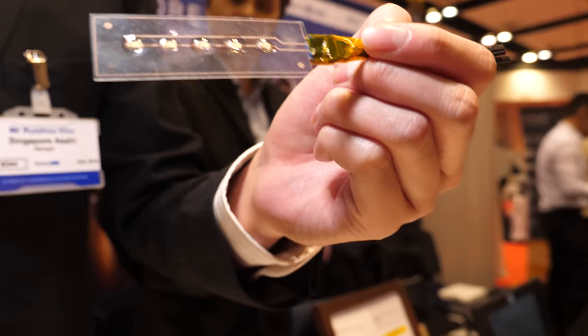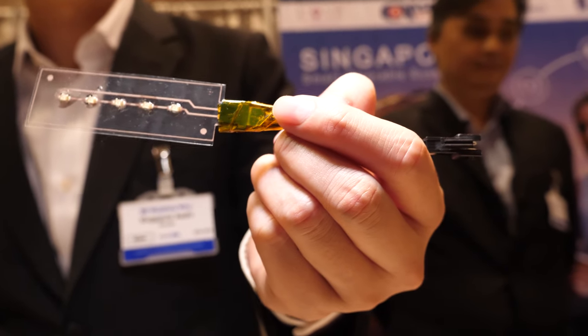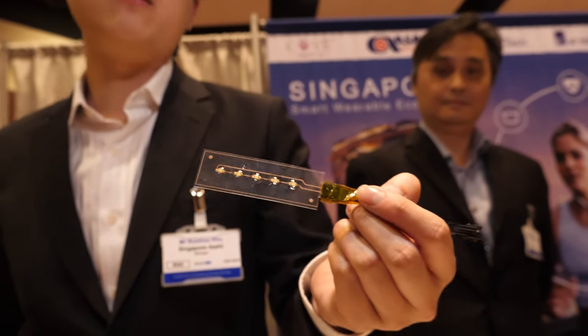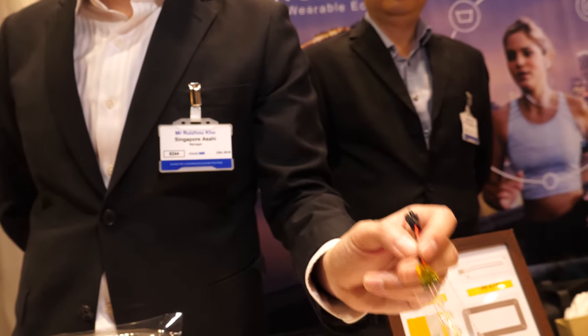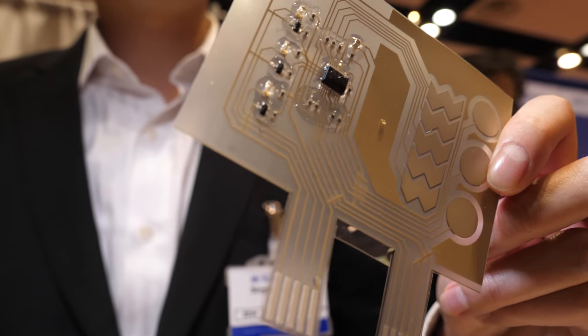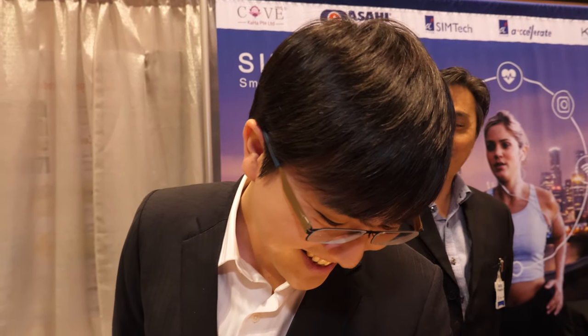It serves as a drop-in replacement for the incumbent technology, which is the silver paste — it's a way cheaper alternative. Companies like RFID firms are highly interested in this kind of material. And this is a printed circuitry with our silver paste. We definitely have good paste — the best in the market.